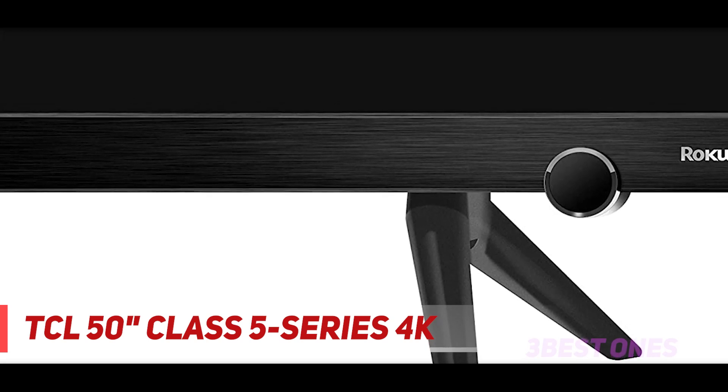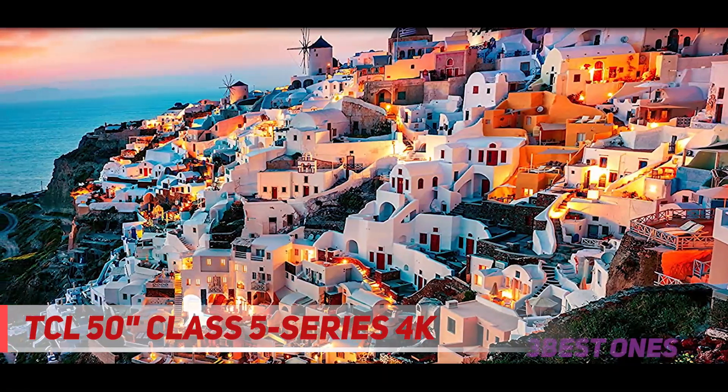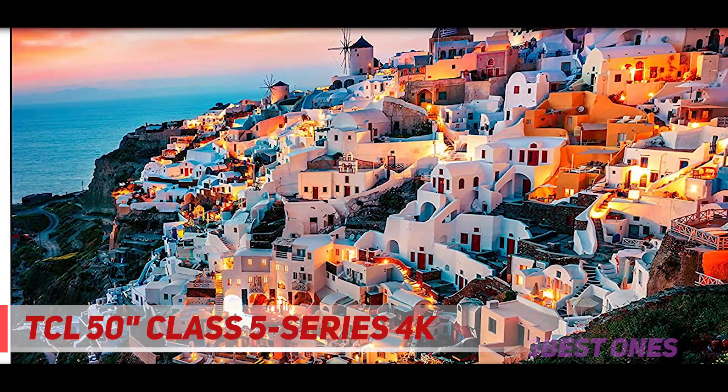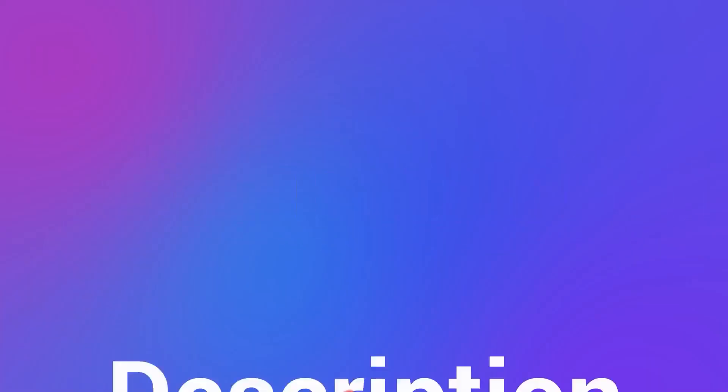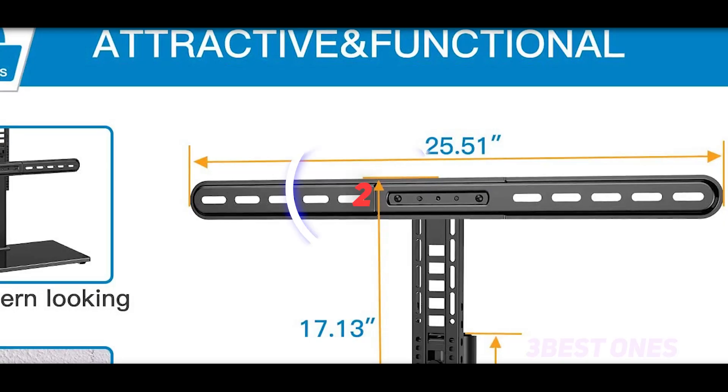No more flipping through inputs or waiting through complicated menus — all your favorites are at your fingertips from the instant you turn it on. Choose from thousands of streaming channels plus live sports, news, music, kids and family, food, science and tech, fitness, foreign language, and so much more. Check out the description for more information and the latest price.